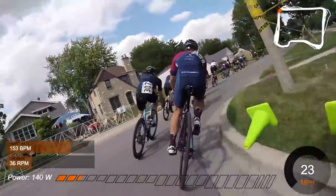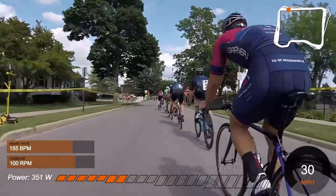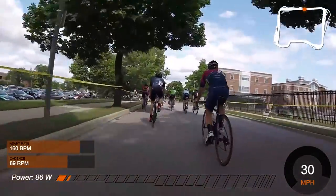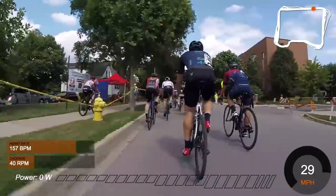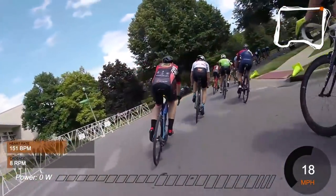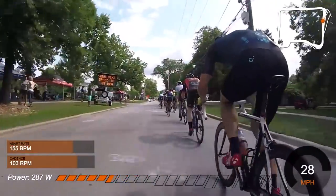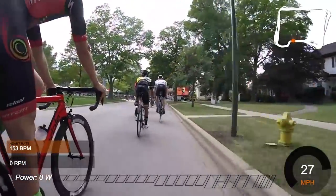Coming out of the next turn we really start to pick up the pace. You can see we get up to about 33 miles per hour, really stringing it out. Guys are putting in early efforts to pop any weaker riders off the back. The worst corners for me were turn two and turn four — out of turn four it was a full sprint on a slight uphill drag. I'm hitting a thousand watts out of there, going 20 miles per hour on that little uphill. That's what a full lap of the Elmhurst crit looks like.